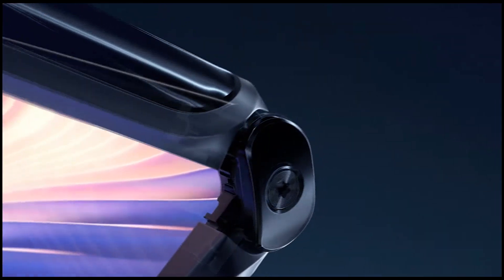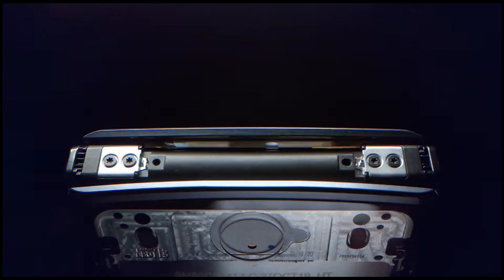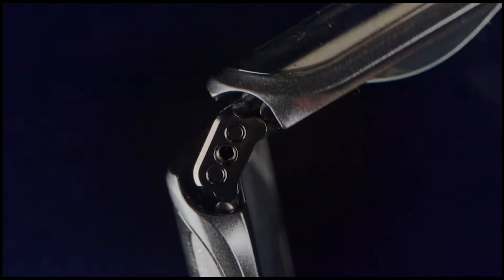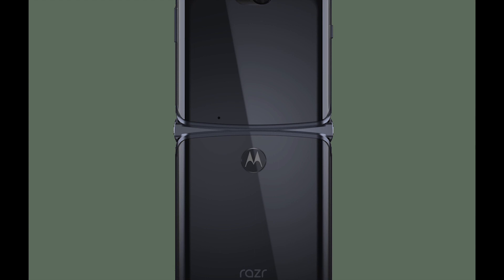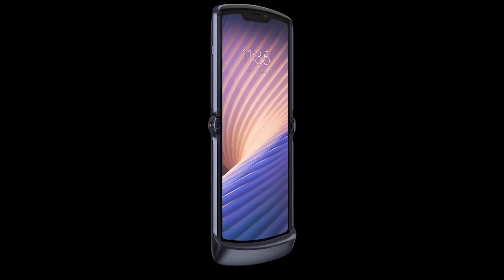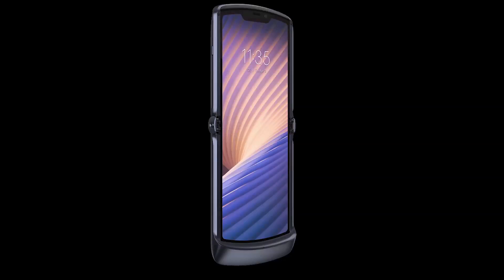The stunning looks of this phone make it an iconic piece — whoever sees it will like it. When you close the phone, you don't see any gap between the flaps or at the hinges, and when you open it the back side looks seamless with no gaps felt. Thanks to the plastic OLED display, which makes this foldable phone's crazy design possible.